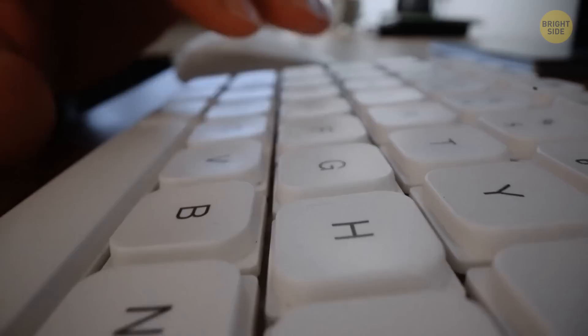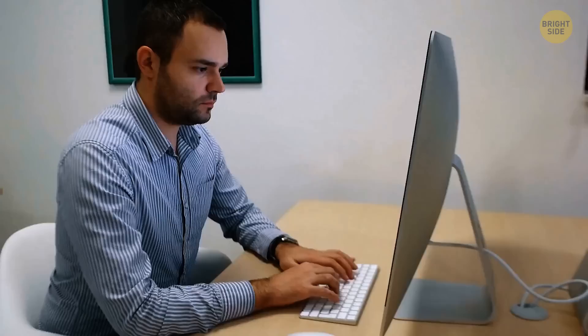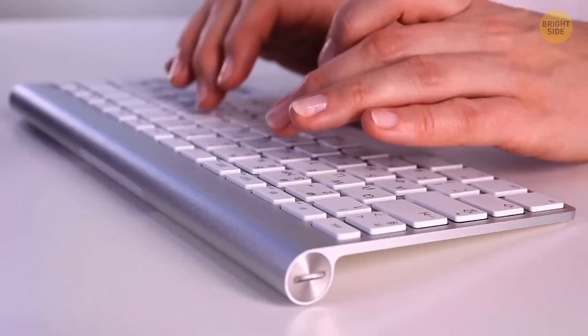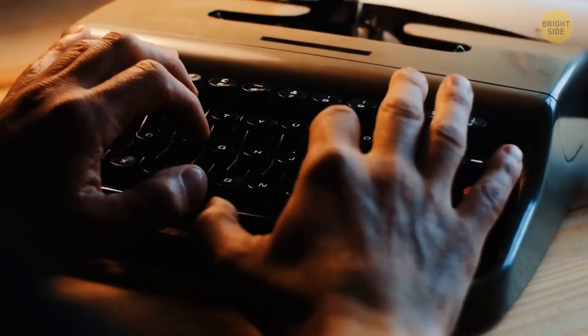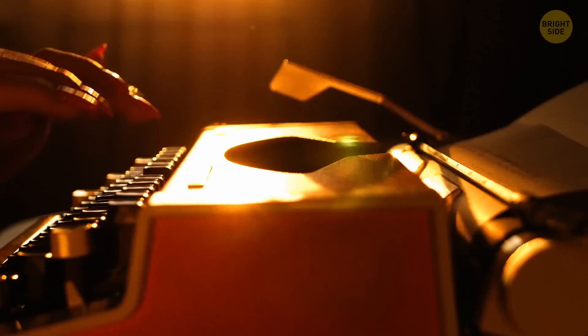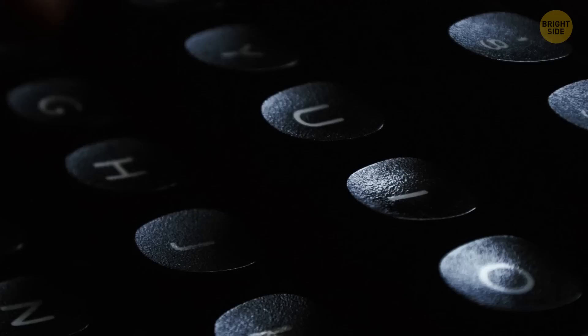Have you ever taken classes to improve your typing speed on a keyboard? Keyboard manufacturers most likely wanted to slow you down. A popular theory says that's why the letters on a keyboard are arranged randomly and not in alphabetical order. The reason goes all the way back to typewriters — their keys used to be arranged alphabetically, which allowed people to write really fast, causing the keys to jam and tangle up easily. That's how we ended up with the QWERTY keyboards we have today.